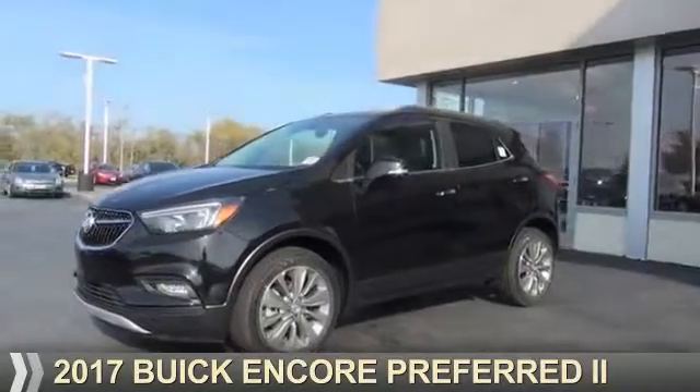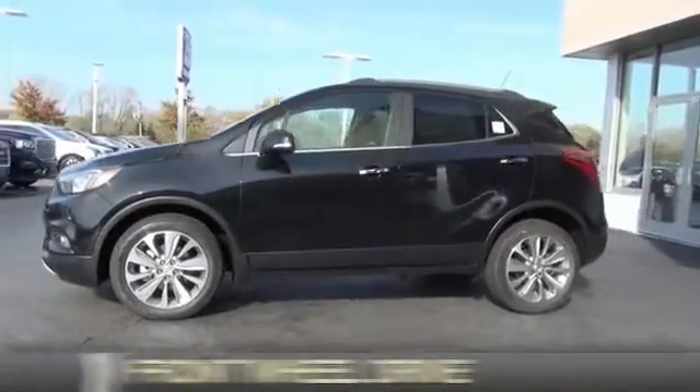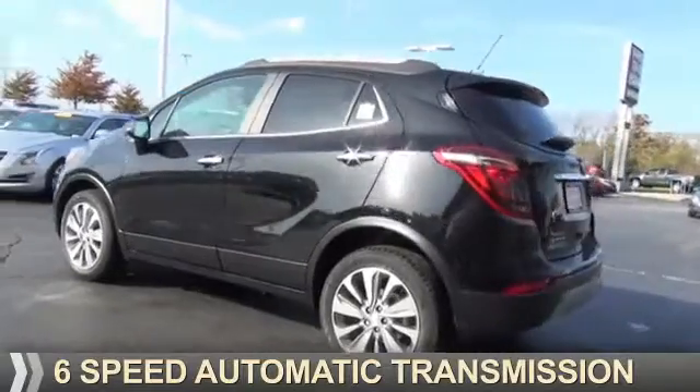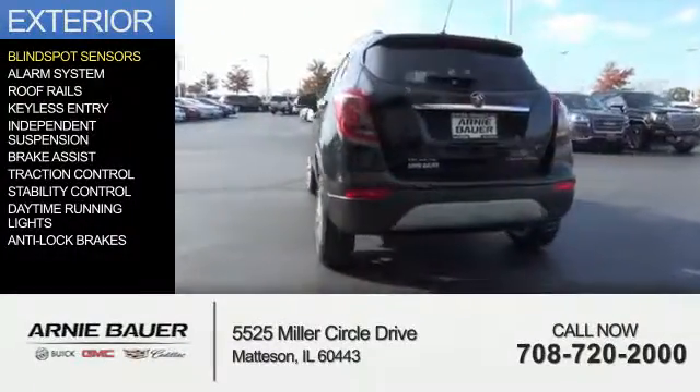Presenting the 2017 Buick Encore. It's powered by front wheel drive, a 1.4 liter 4-cylinder engine, and a 6-speed automatic transmission. The features include blind spot sensors,